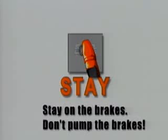Here are the ABS rules. Stop. Firmly depress the brake pedal. Stay on the brakes. Don't pump the brakes. Steer where you want to go.